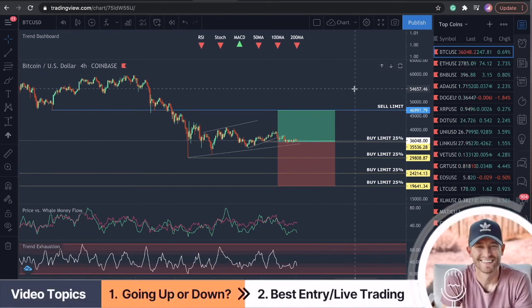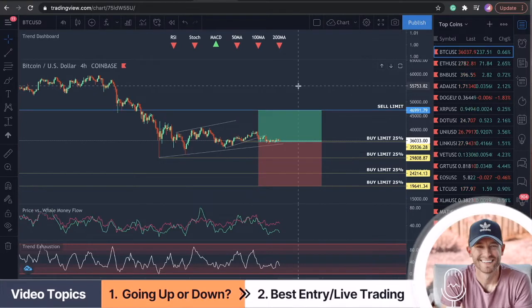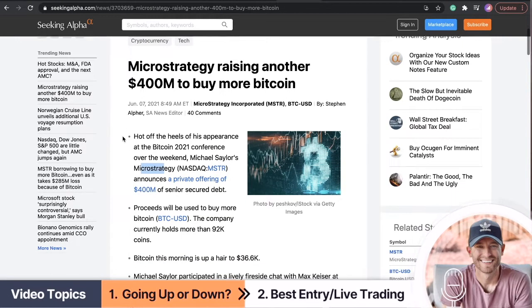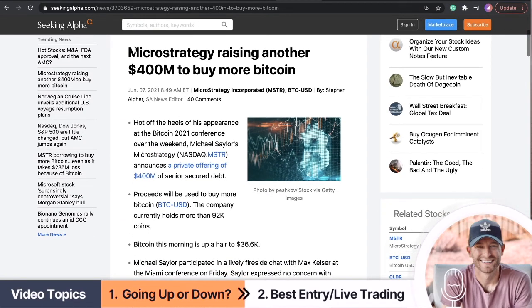Hey everybody, how we doing? Welcome to Trade Confident where I live trade cryptocurrency every single video on this channel. Real quick, if you guys haven't seen it yet, let's take a look at this article coming out for Bitcoin. I'm going to go over the analysis here, but very bullish article actually in this indecision moment in Bitcoin.